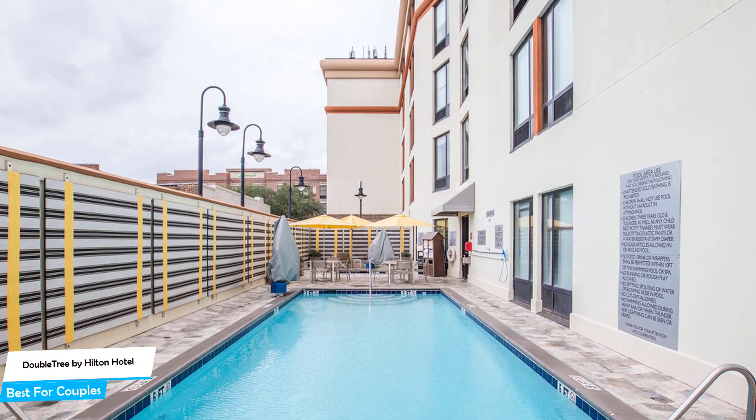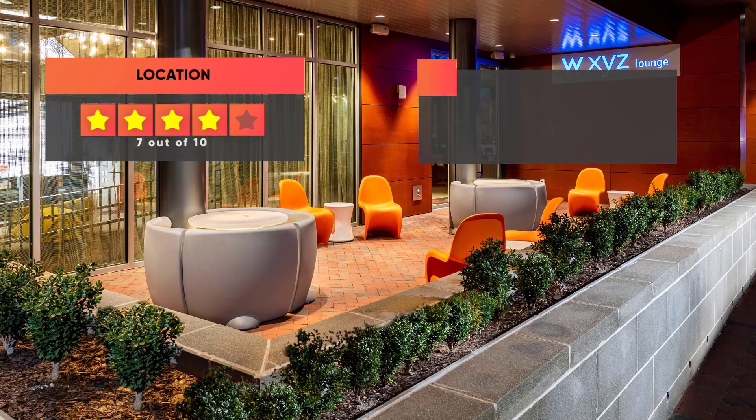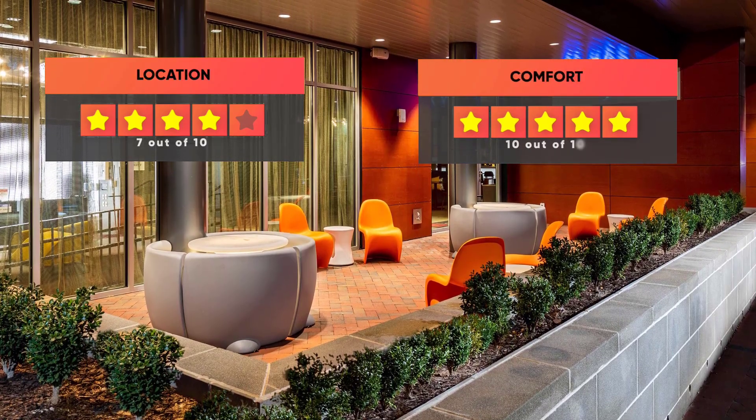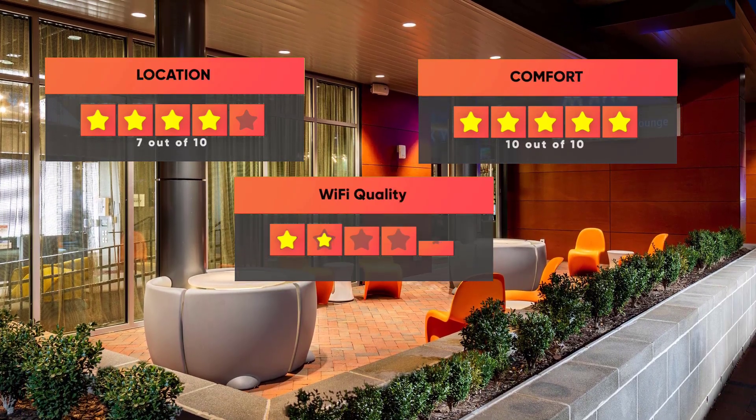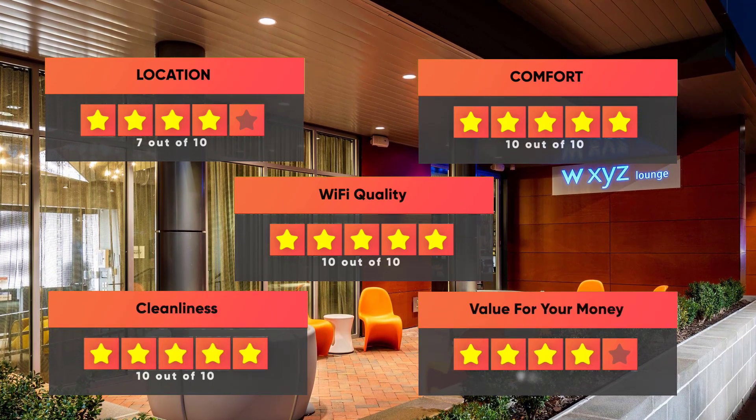Prices can vary depending on the room size and things the room has to offer. Here are our ratings for this hotel: Location 7 out of 10, Comfort 10 out of 10, Wi-Fi quality 10 out of 10, Cleanliness 10 out of 10, and Value for your money 9 out of 10.